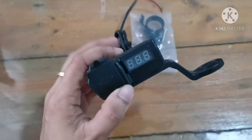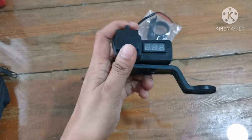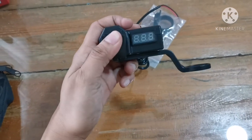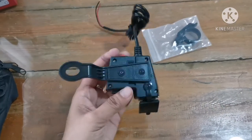This one is a voltmeter plus charger. I'll be installing this on my Honda Beat. It costs around 203 pesos and I also got this from Shopee.